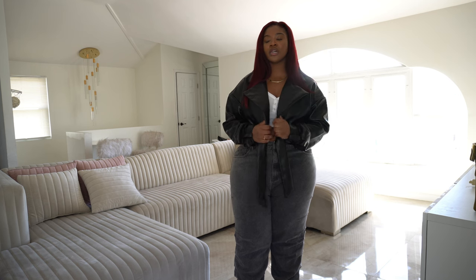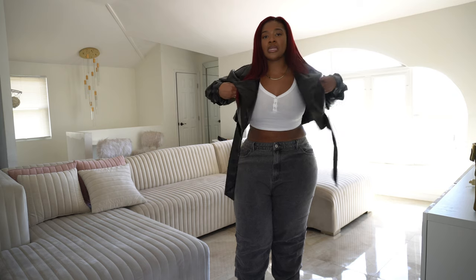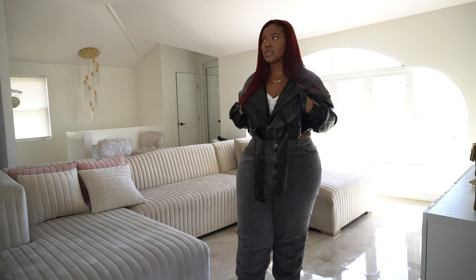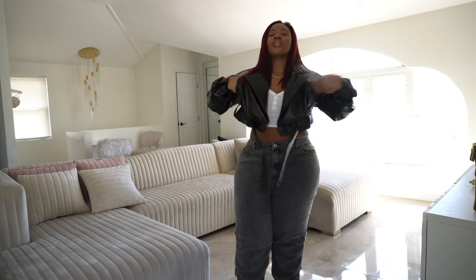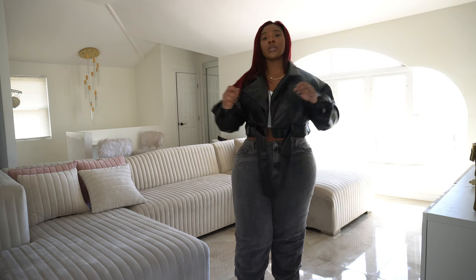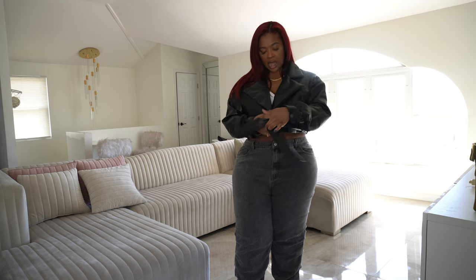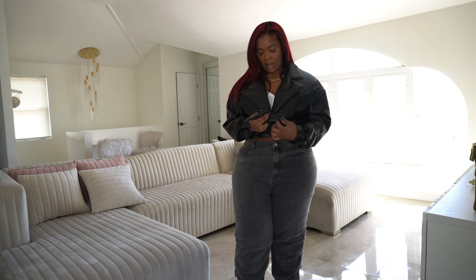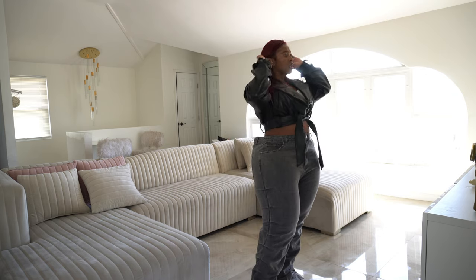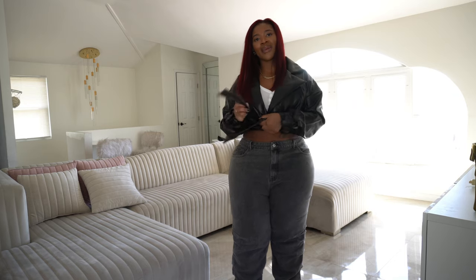The jacket feels amazing — I love that it has pockets up top and pockets on the inside. It buttons in the front and has a little belt. I think maybe I could have gotten the jacket a little smaller. Once I tied the belt it's actually not that bad — I might actually keep this.